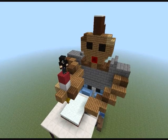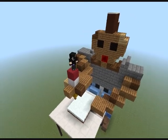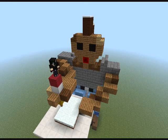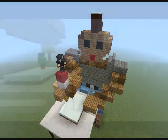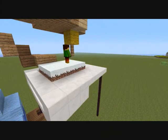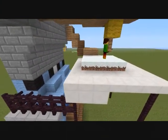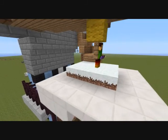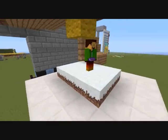A single student uses 320 pounds of paper a year, including exams, loose leaf paper, posters, and so on. Six million pencils are created a year and were created from 60 million trees. Students not only waste plenty of paper, but also a devastating 50 million pencils are wasted a year.